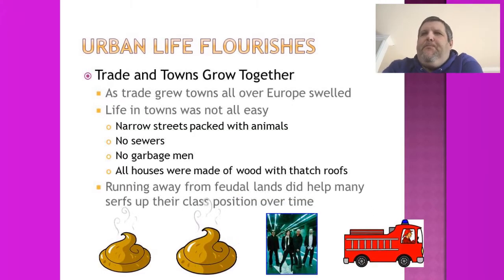During all this time, urban life began to flourish. Trade and towns started growing all across Europe, and cities with bigger fairs saw population explosions almost overnight.